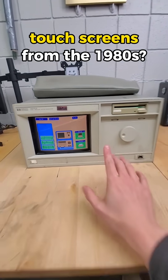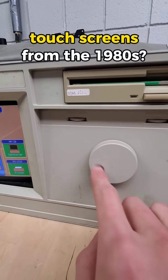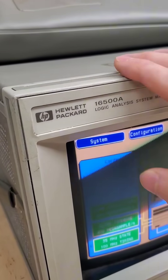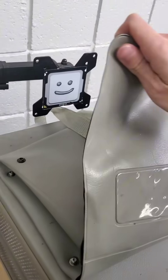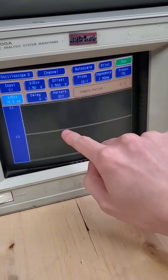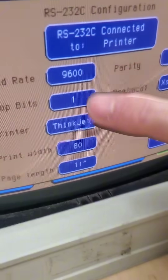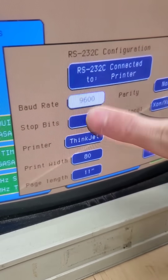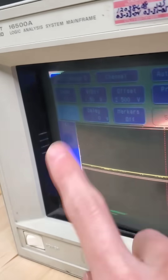This device from the 1980s has one of the most interesting features I've ever seen, and it's not even this giant spinning dial. This is the HP 16500A, and while it might look like an early version of a personal computer, it's actually a logic analyzer, which essentially lets you visualize the digital signals coming out of other electronics. But did you catch the magic that literally just happened? This device has a fully functioning touchscreen on a glass CRT monitor from the 1980s.